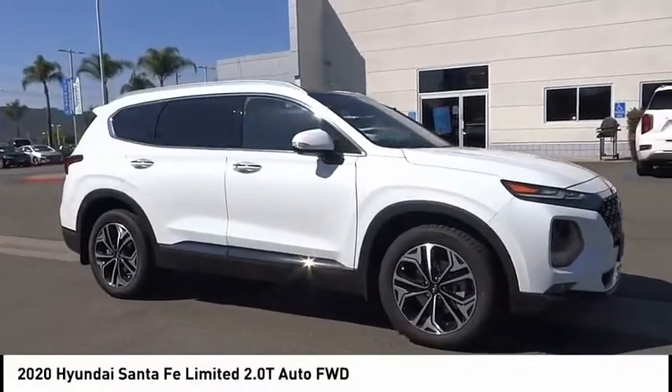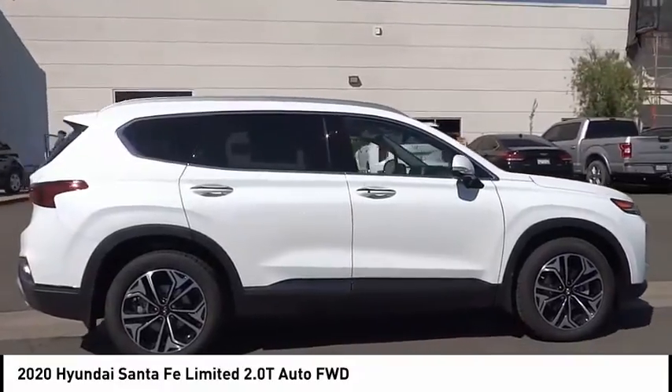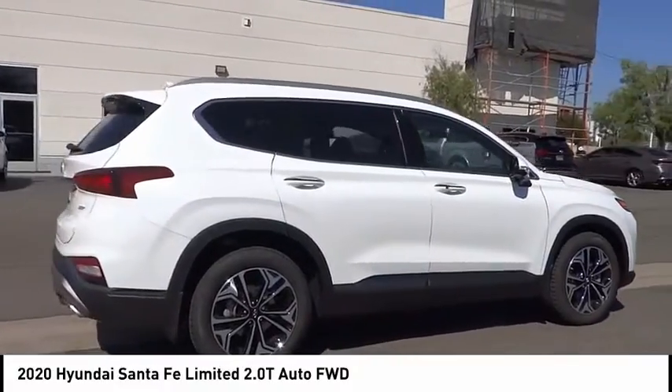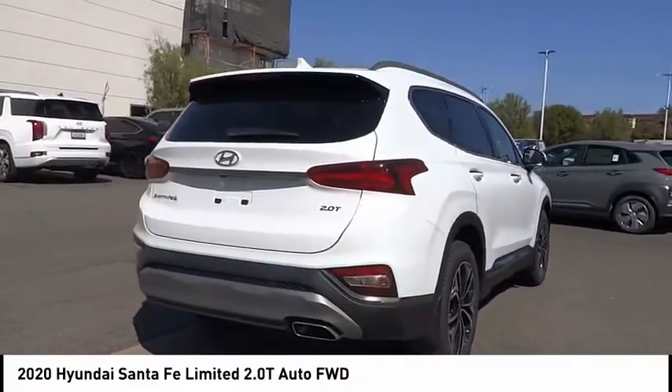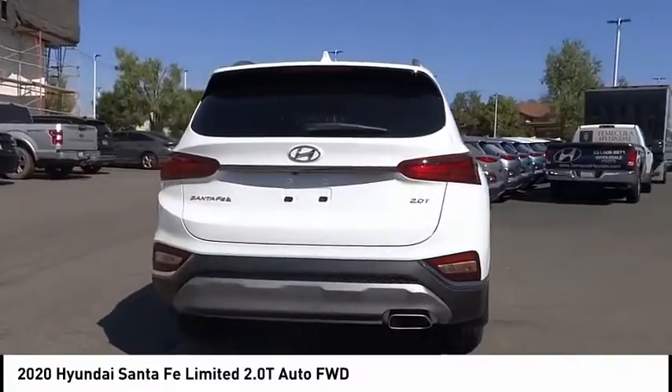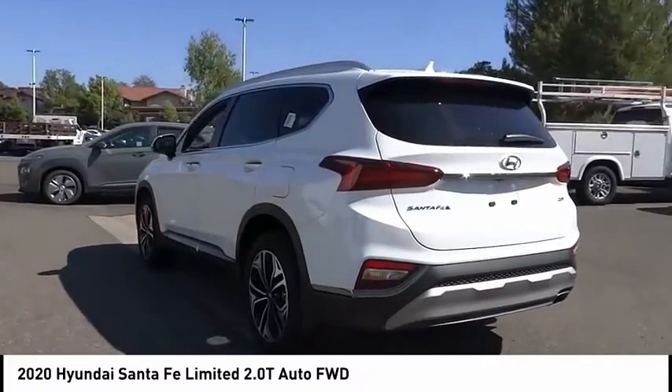Come test drive the 2020 Santa Fe — style, quality, performance, value. Need we say more? This vehicle has less than 100 miles. Here are some of this vehicle's great options: electronic stability control, alloy wheels, power lift gate, brake assist.